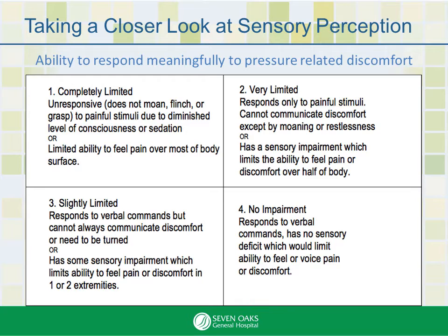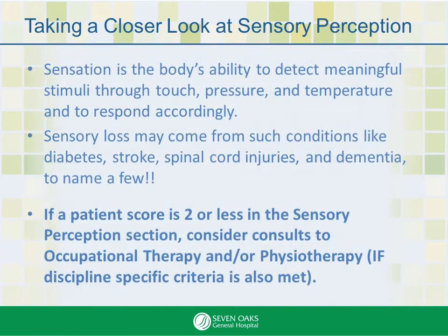First, the sensory section. Sensation is the body's ability to detect meaningful stimuli through touch, pressure, and temperature, and to respond accordingly. Sensory loss may come from conditions like diabetes, stroke, spinal cord injuries, and dementia, to name a few.